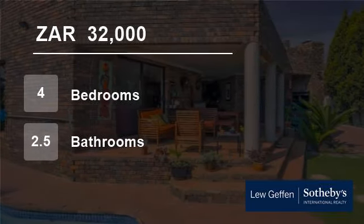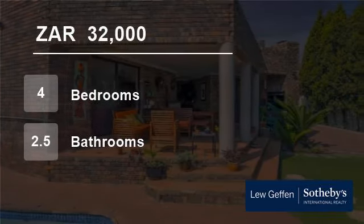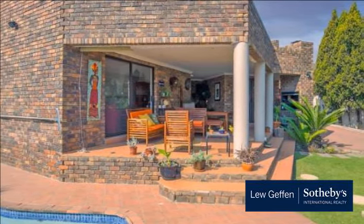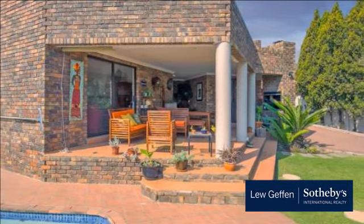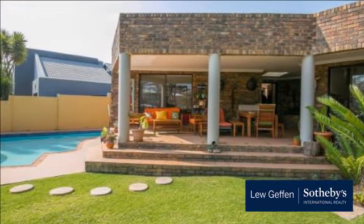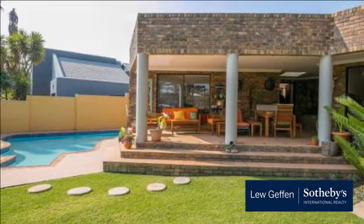Welcome to this four-bedroom house for rent in Four Ways Gardens, Santan, Gauteng, South Africa for R32,000 per month. Magnificent and spacious home in Four Ways Gardens, perfect for the executive with a taste for the finer things in life.